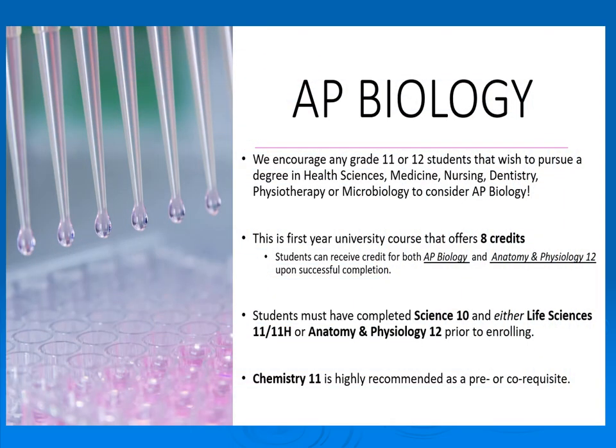Advanced Placement Biology is for students interested in the health sciences. It is a first-year university course that can offer up to eight high school credits, and is suited for people who are really passionate about biology and life sciences.